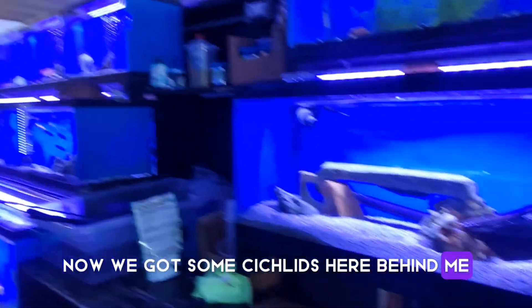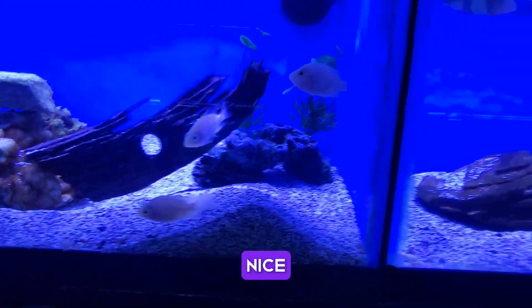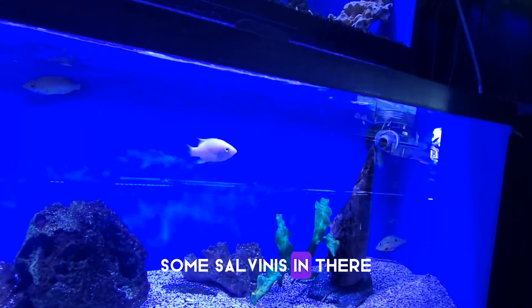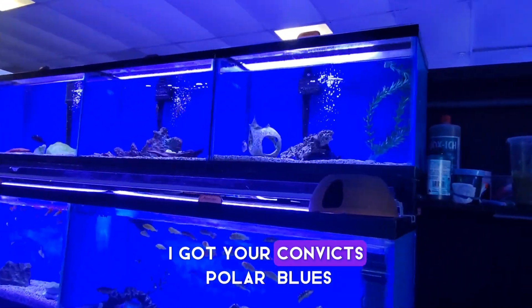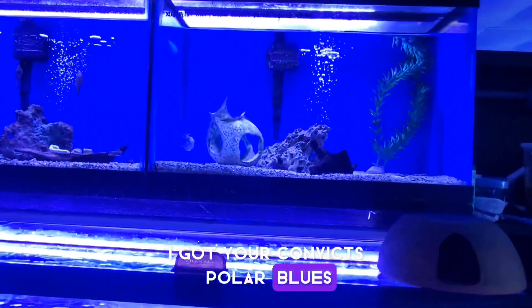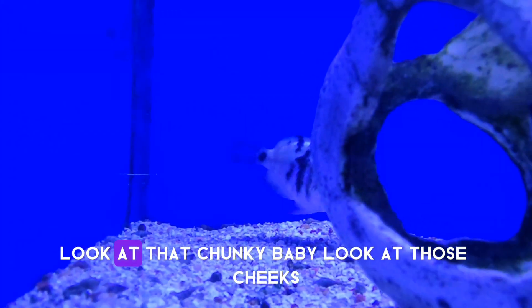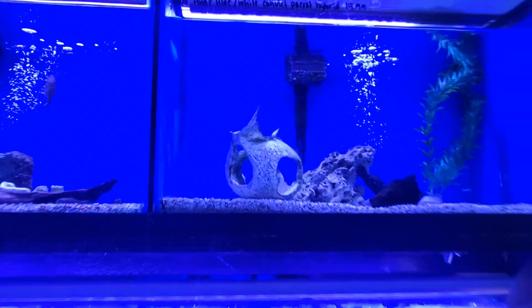We got some cichlids here behind me. Some salvinis in there. Look at the chunky baby. Look at that chunky baby. Look at those cheeks.